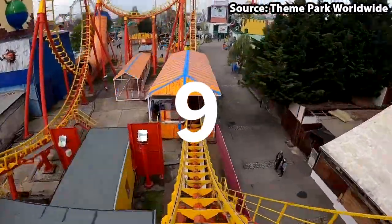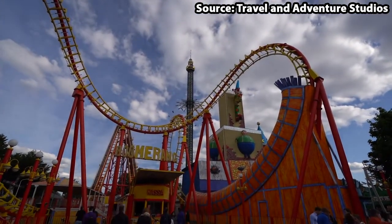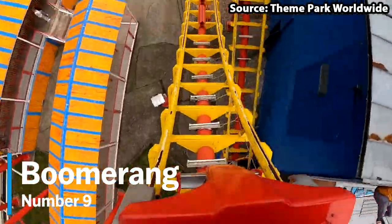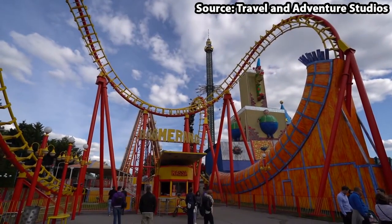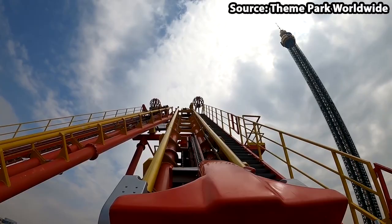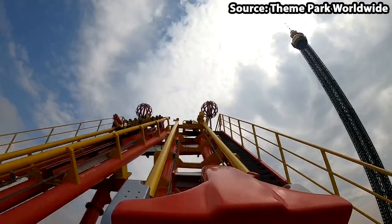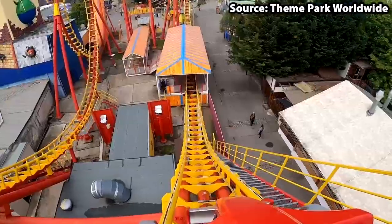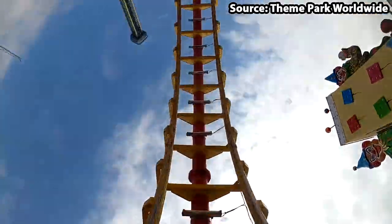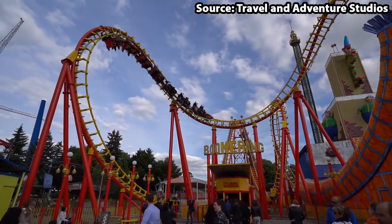You can't have a theme park without a boomerang, and Wiener Präter is no exception — taking our number 9 spot, we have the creatively named Boomerang. Before we talk about the ride itself, since this is a very common type of coaster, if you are heading to the park on a busy day we would suggest riding more unique attractions first. Nevertheless, if you do get a chance to ride you will not be disappointed — your train climbs a lift hill, completes a cobra roll with cool tunnel sections and a loop, and then you do it all again backwards.